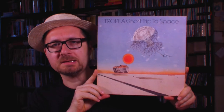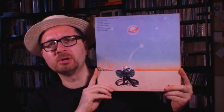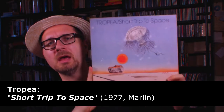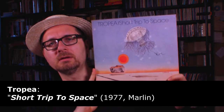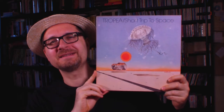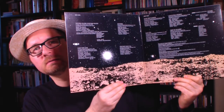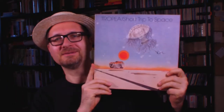To stay in a groovy mood, I was listening to Tropea, A Short Trip to Space. This is an album that came out in 1977, on a label called Marlin. This is brilliant, funky music, very accessible and very groovy, with a lot of elements of soul and even a touch of disco. It's just a wonderful funky record that is fun to listen to. I can open the gatefold sleeve here - Tropea, A Short Trip to Space, and obviously a very cool cover.